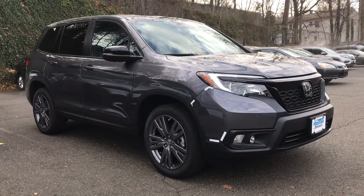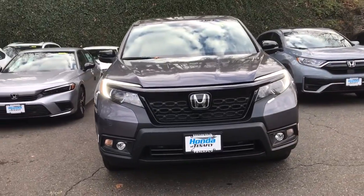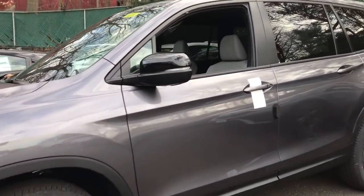Picture yourself in the 2021 Honda Passport. Presenting the Honda Passport, the mid-sized crossover with all the features you need to make your outdoor adventures fun and comfortable.